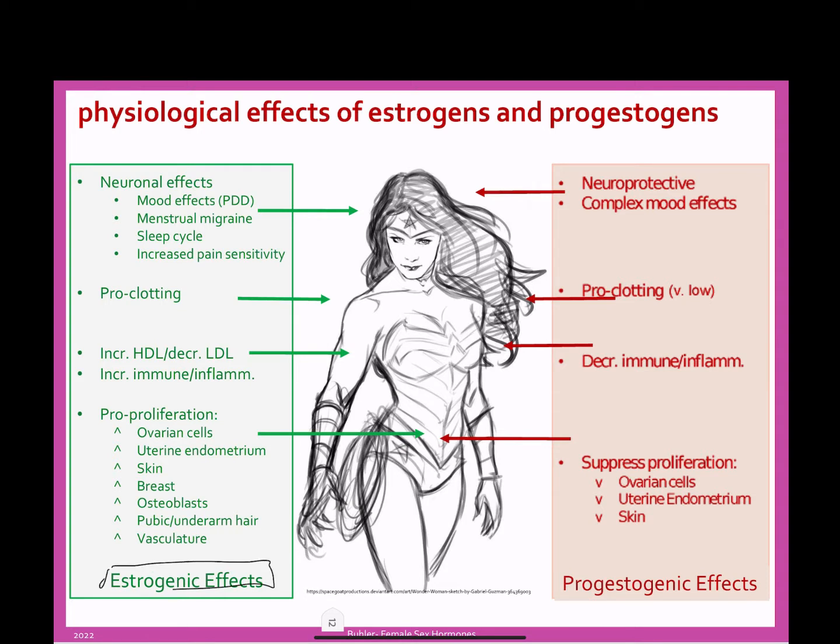Estrogenic effects are really varied. There are estrogen receptors in a lot of different tissues. One of the really important things about estrogen is that it is a growth promoter. What that means is when you're thinking about division of cells, say you have a cell — it's got the G and the S phases — and it's going to divide and create new cells at the normal rate of whatever that tissue is. A growth promoter is going to come in and tell that cell cycle to speed up.